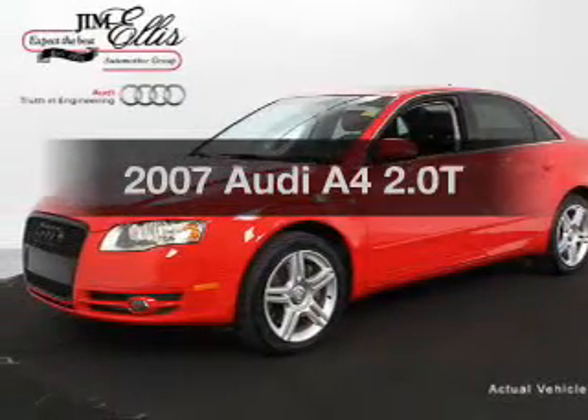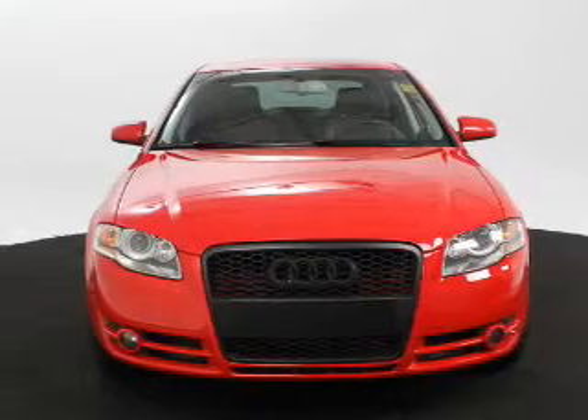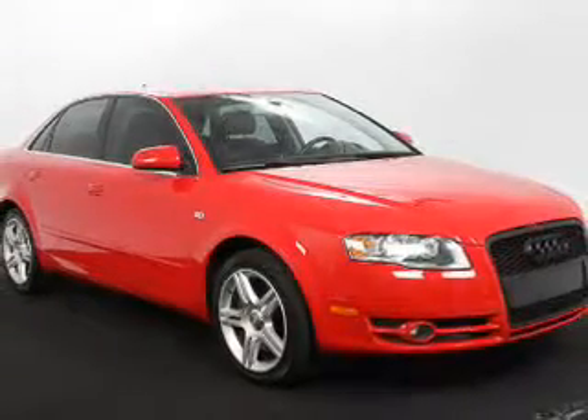Introducing the 2007 Audi A4. If you're looking for an automobile with great attributes, look no further. With an efficient four-cylinder engine, the powertrain includes front wheel drive connected to a smooth shifting transmission.